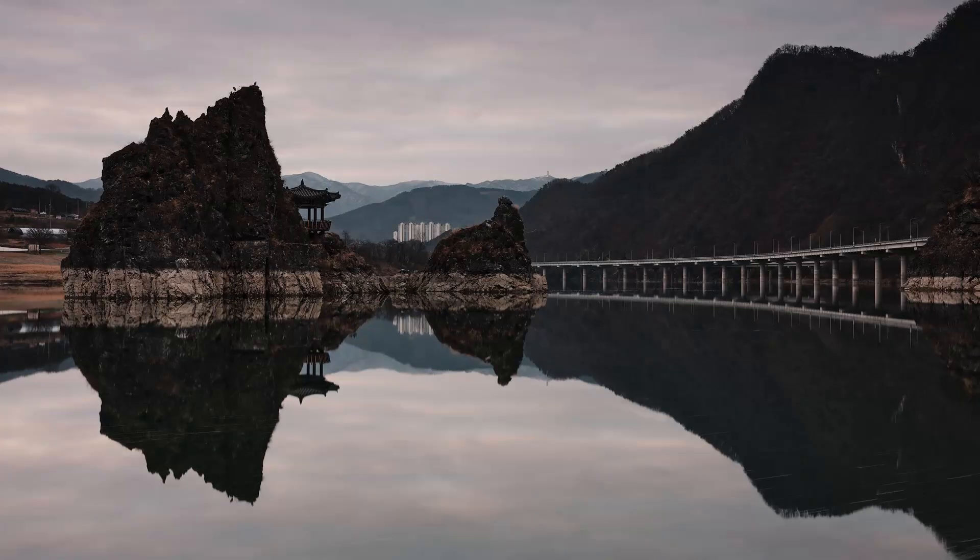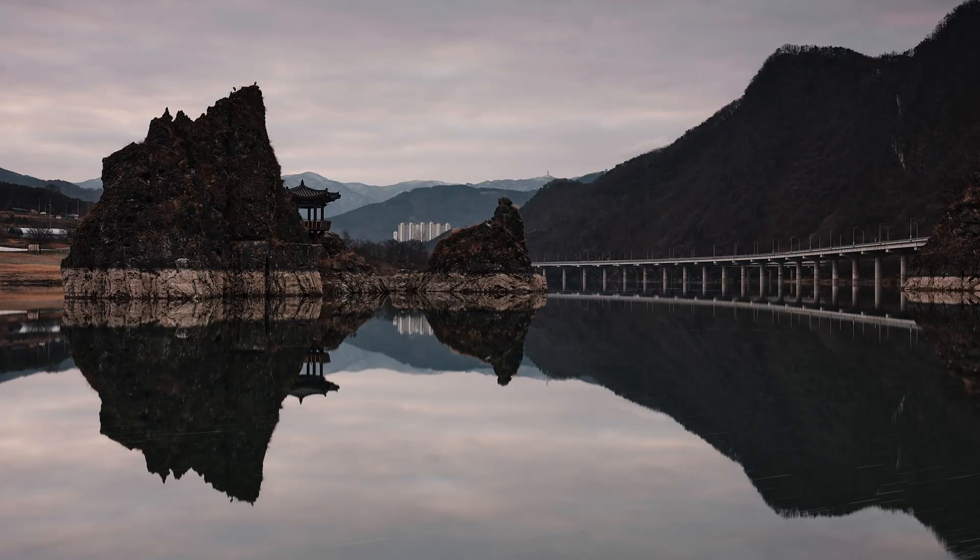Hi everybody, this is Dylan Goldby. Hey guys, Roy here from Roy Cruz Photo. We are out at a place called Dodam-sanbong, or the three peaks of Dodam, in Danyang in South Korea — a place we've been wanting to come to for quite a while. We actually came here around a year ago and the shoot was kind of a bust. This time, it's the exact opposite of a bust. It's a beautiful, beautiful day today and we're really happy with the conditions. It's absolutely epic.